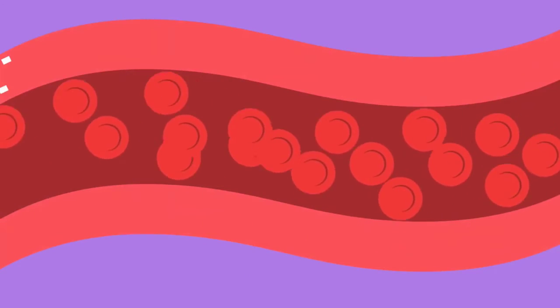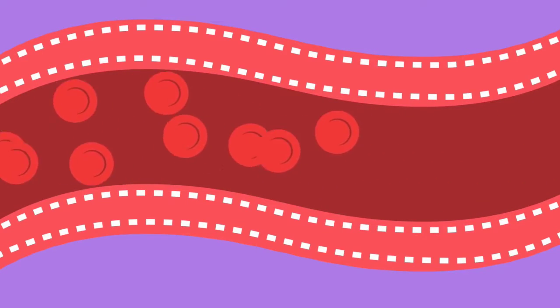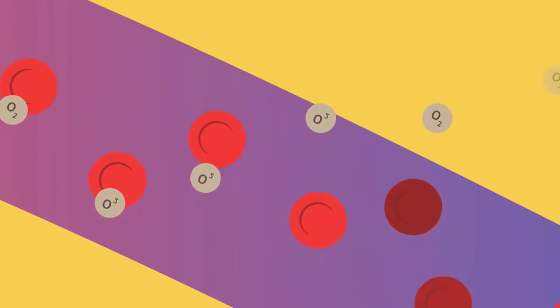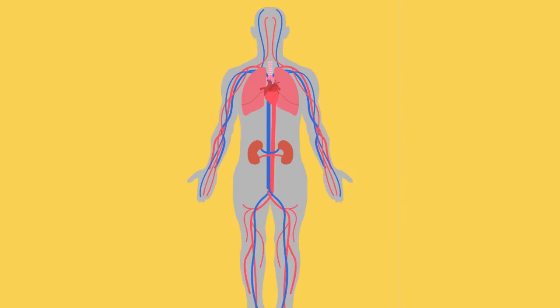Your heart pushes blood all through your body through blood vessels that are kind of like tubes. Your heart pushes blood to the lungs where it can pick up oxygen, and then it goes to all the cells in your body, dropping off that oxygen for the cells to use. There are lots of different pathways that blood can take so that it can get all over your body very efficiently. Then when it's done it goes back to the heart and onto the lungs to pick up more oxygen.